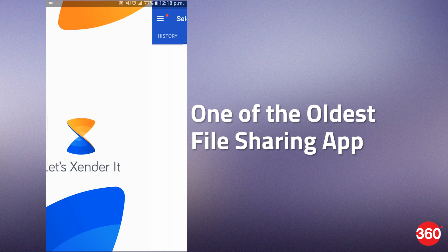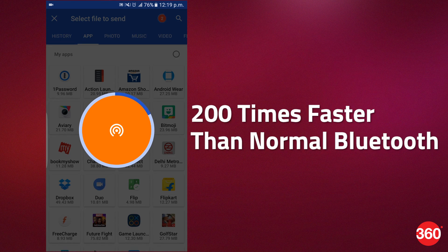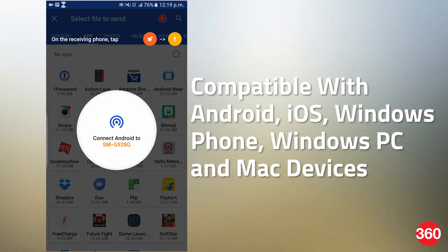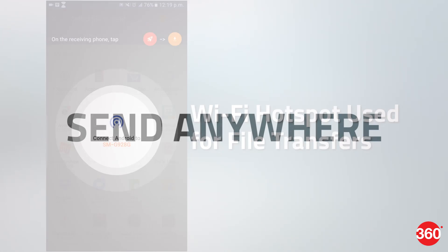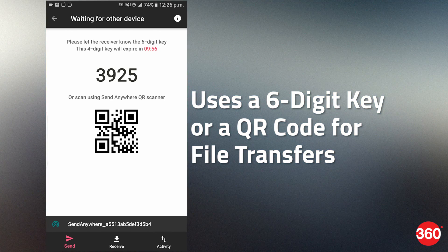Xender is a very old app in the list and has come a long way. It also uses Wi-Fi Direct for file transfer, and the claimed transfer rate is roughly 200 times faster than normal Bluetooth. It is compatible with Android, iOS, Windows Phone, Windows PC, and Mac devices. A Wi-Fi hotspot is created for file transfer. You can send any file anywhere in the world by using a six-digit key or by scanning the QR code within a 10-minute window.